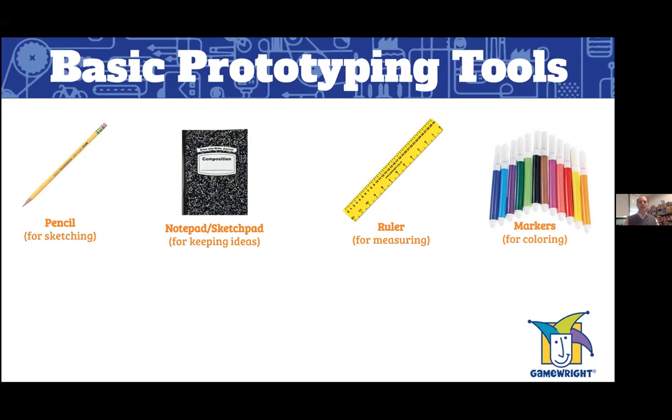Markers for coloring. Once you've sketched out your idea you're going to want to fill it in, so having a nice variety of markers — both permanent and washable — is always good to have by your side.